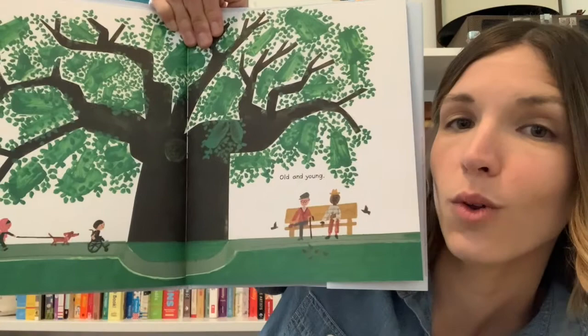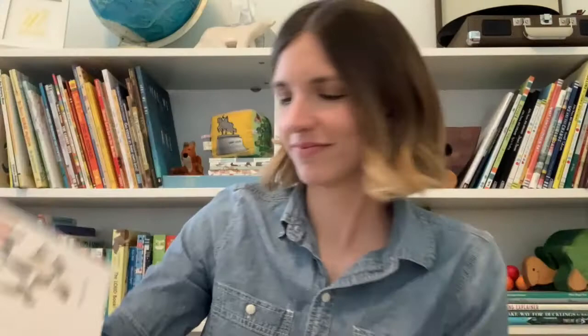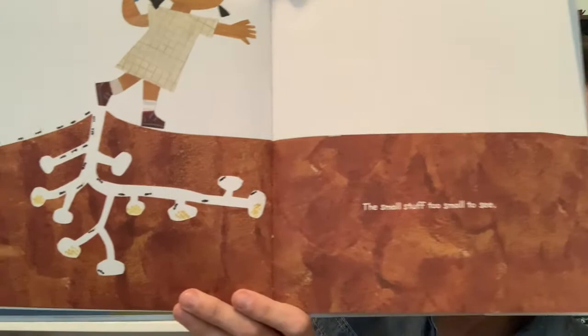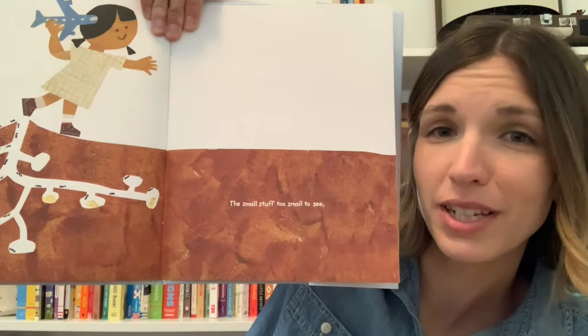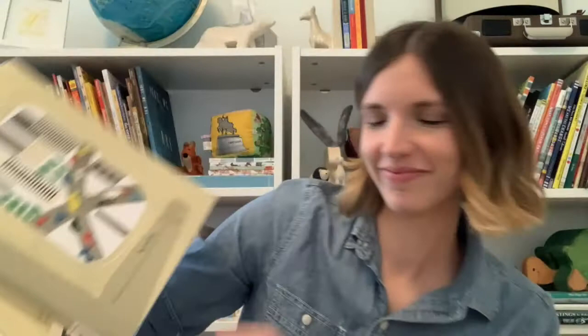Old and young. The first to go and the last. The small stuff, too small to see. What do you think might be too small to see on this page? Maybe these tiny little ants that are underground. Maybe the next time you're outside you can take a look around and see if there's anything that might be too small to see if you're not paying attention — like these ants. You matter. The end.